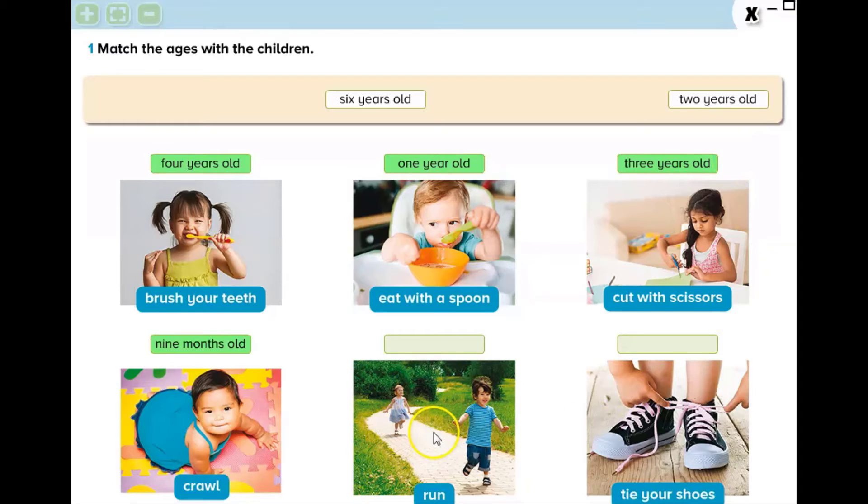Then let's look at this picture. They are running, so they are 2 years old. And the last picture: he is tidying his shoes, so yes, you are right — he is 6 years old.